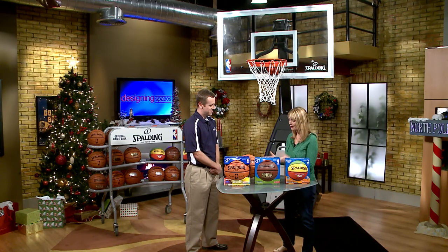Good morning Brian. Good morning Debbie. Now I noticed you brought a selection, so tell me what you have here. I brought three different balls today: rubber, composite, and leather.